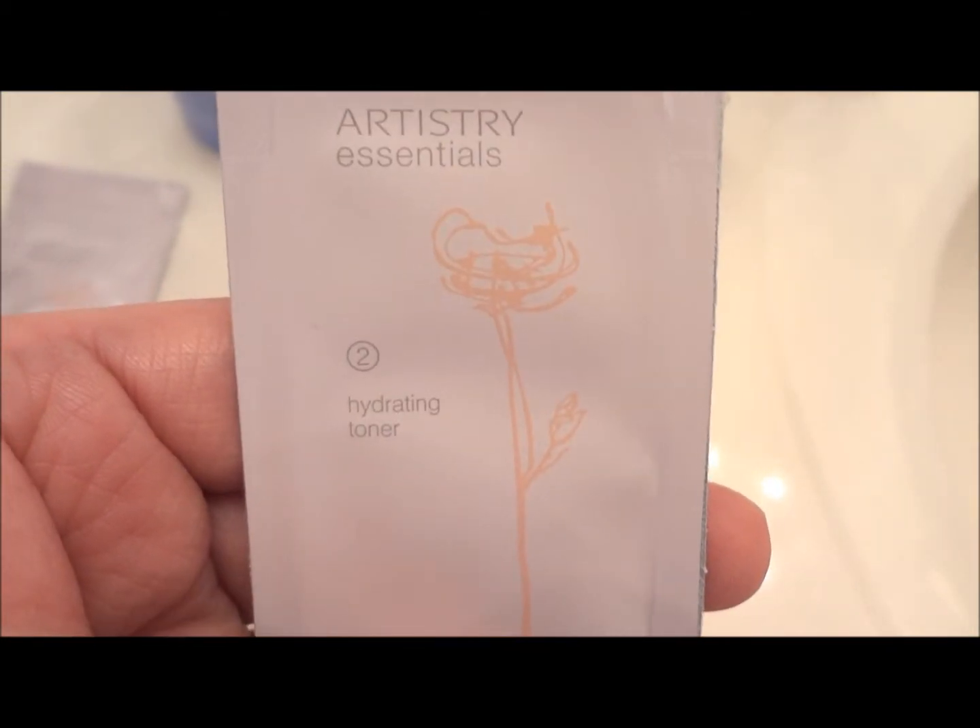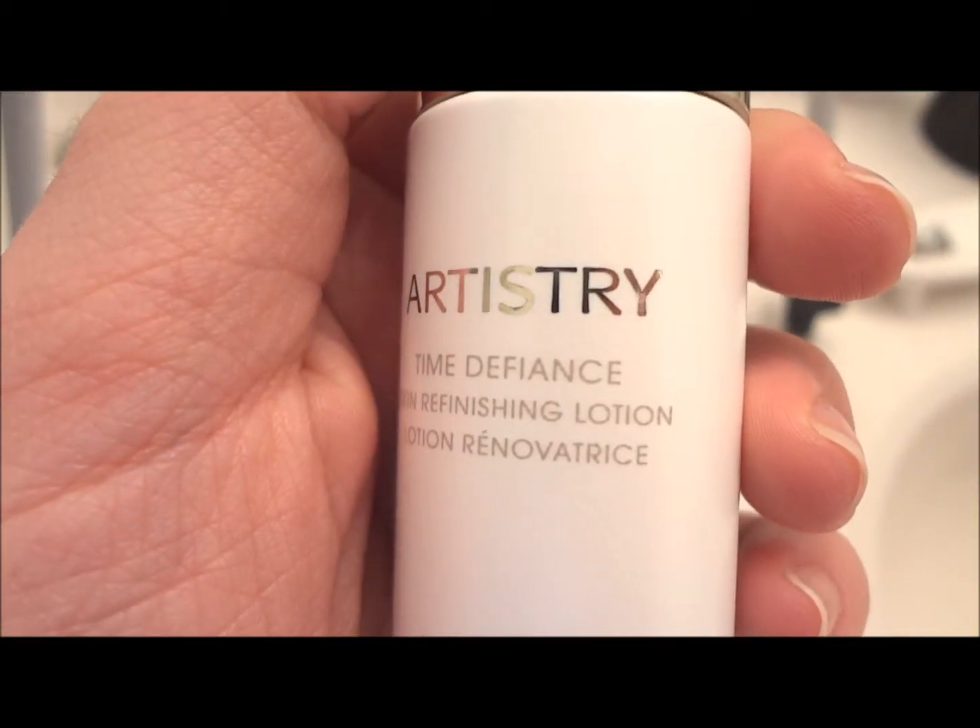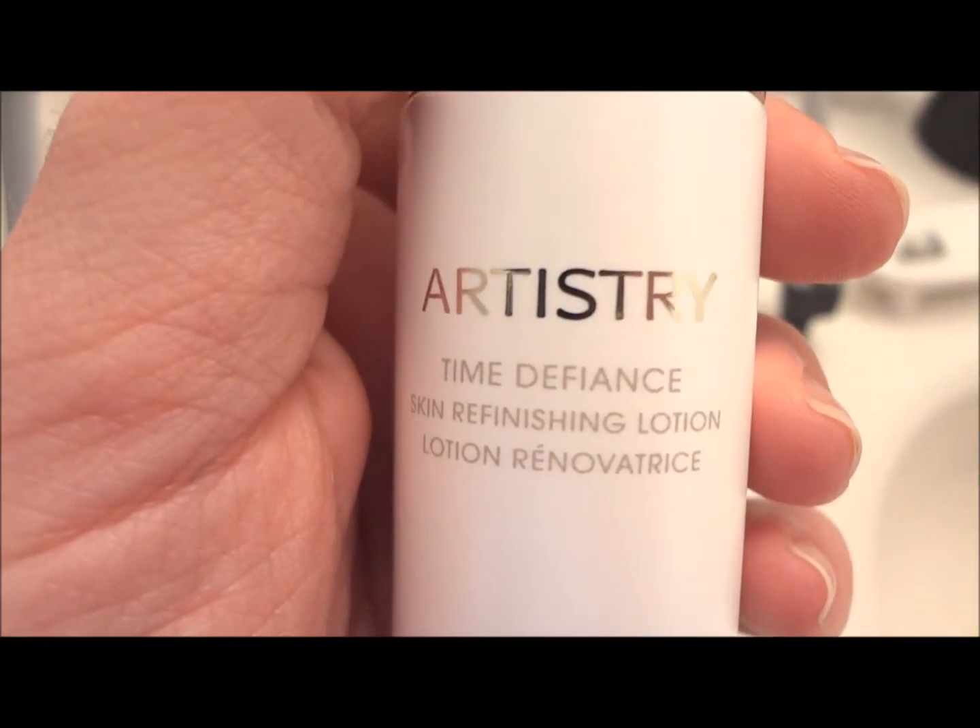Next you're going to see me using the toner that comes with this three-step system. It works just like any other toner — I just take a cotton cloth and apply it that way.